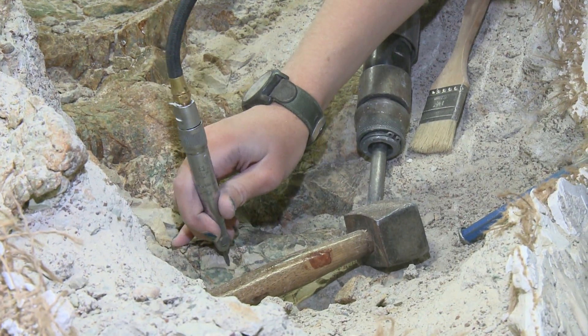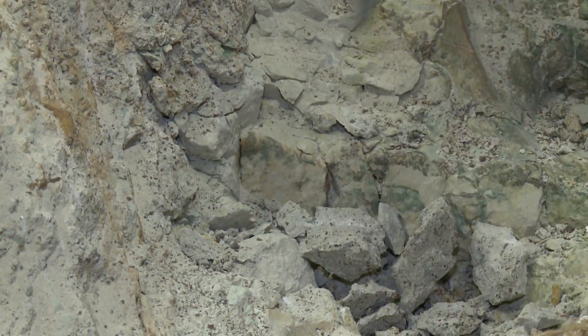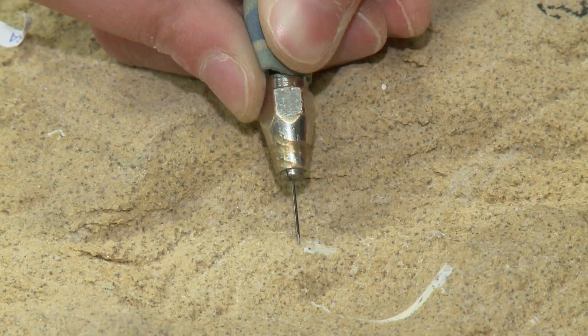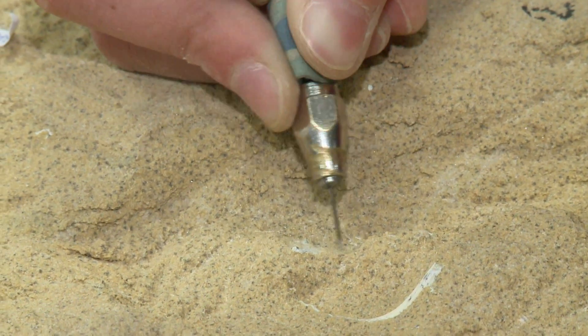They use a variety of tools to uncover fossils — everything from a big drill to break open a big rock, to a sewing needle to remove a tiny grain of sand from a delicate bone. In there they use little miniature jack hammers the size of pencils for the small ones, and some up to chisels about six to eight inches long.